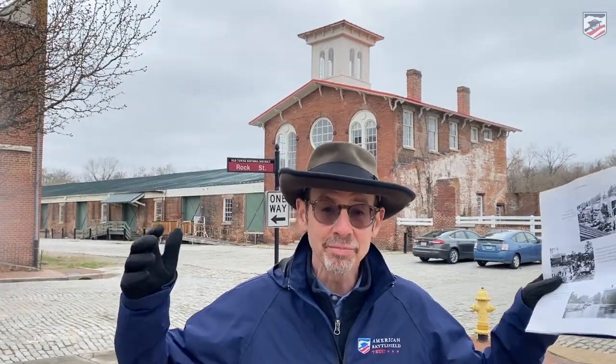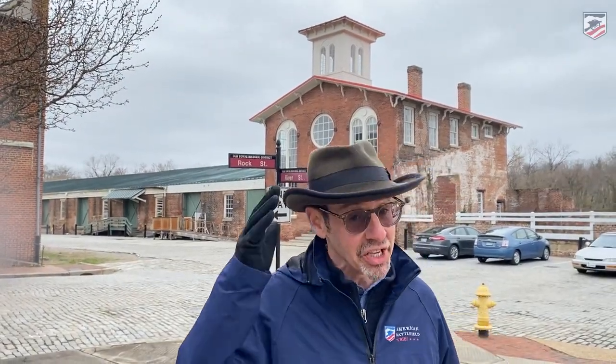Hi, check it out — here we are in Petersburg. This is a historic town. It is one of the most photographed places of the entire Civil War. When you include City Point, it's certainly in the top five.